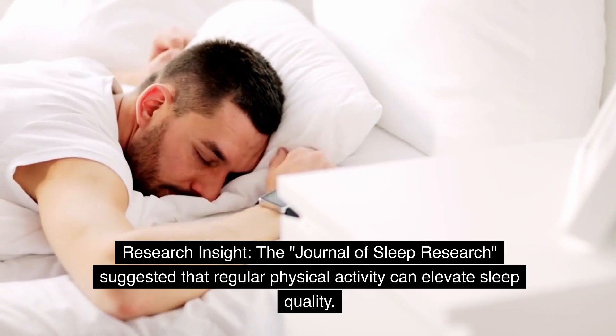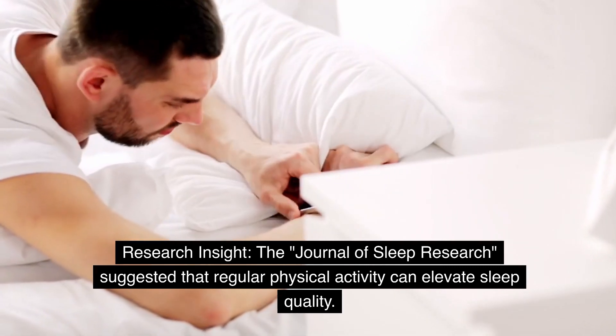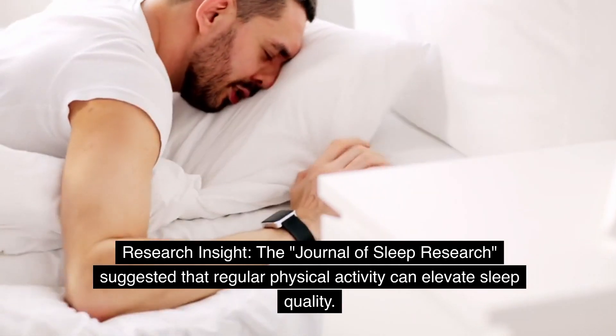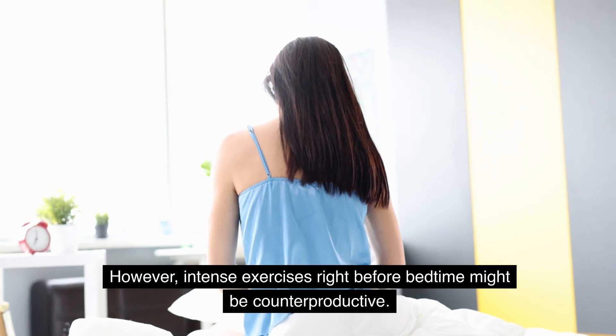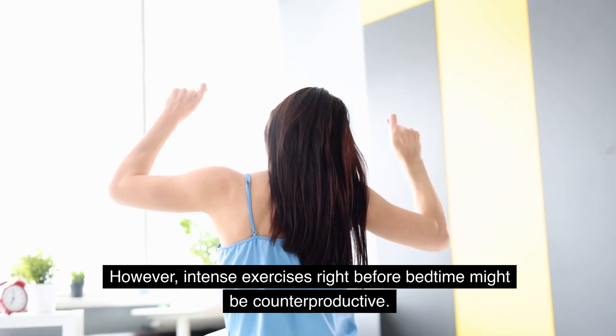Physical activity and its role in sleep enhancement. The Journal of Sleep Research suggested that regular physical activity can elevate sleep quality, so engage in consistent workouts. However, intense exercises right before bedtime might be counterproductive.